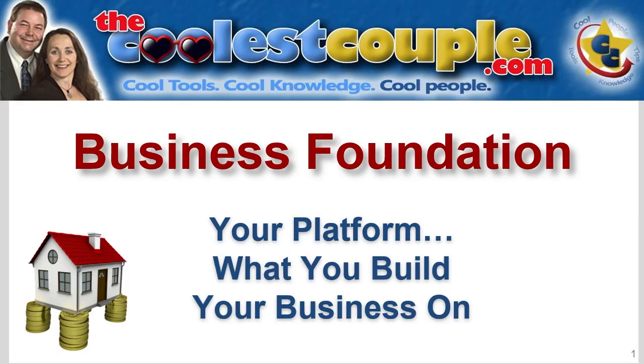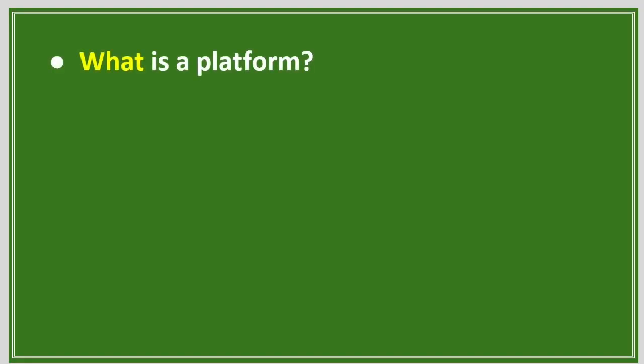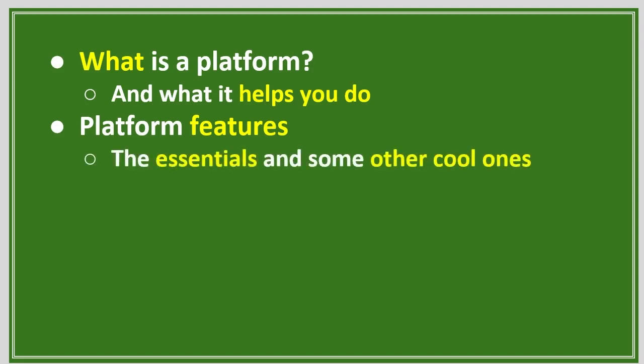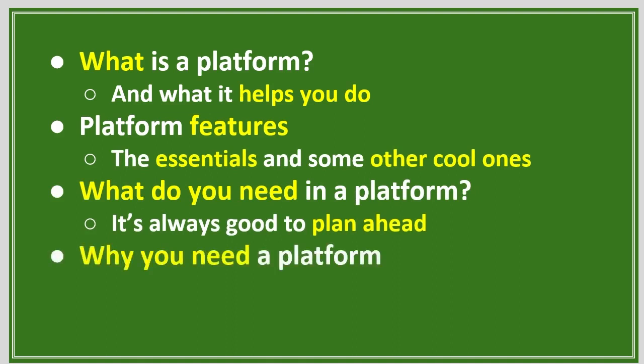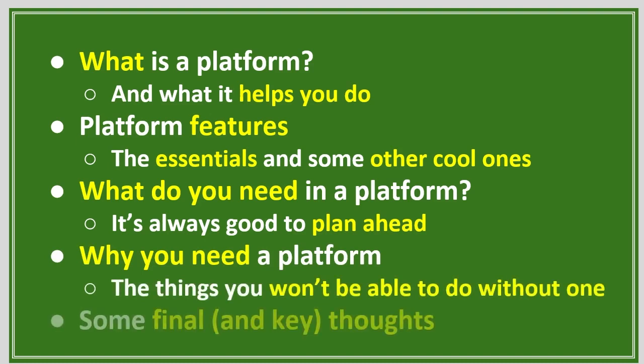Business Foundation — your platform, what you build your business on. In this training, we're going to cover: What is a platform? What it helps you do. Platform features — the essentials and some other cool ones. What do you need in a platform? It's always good to plan ahead. Why you need a platform, the things you won't be able to do without one, and some final key thoughts.